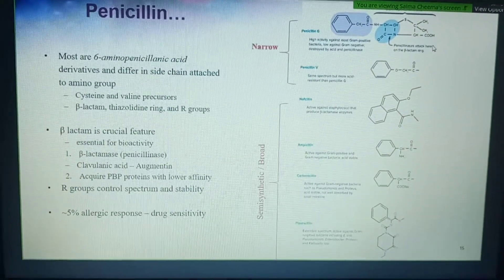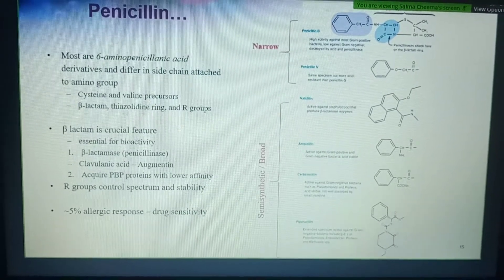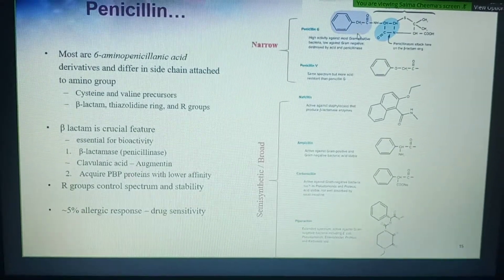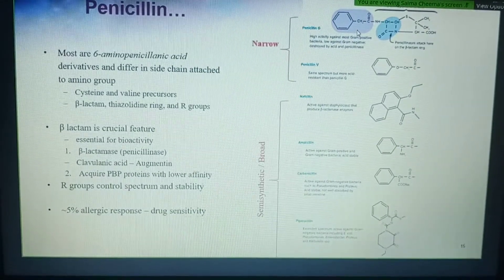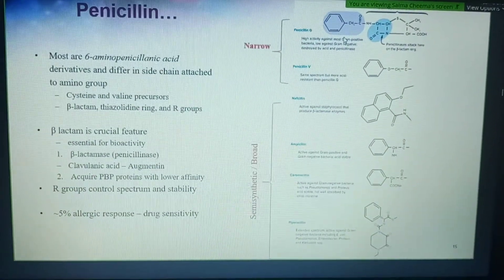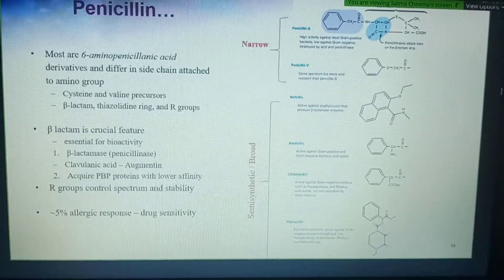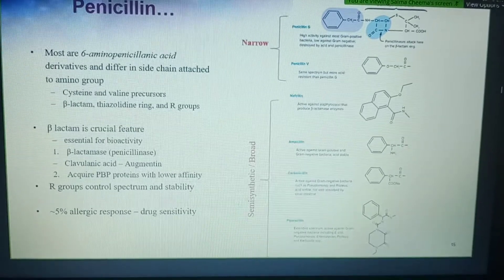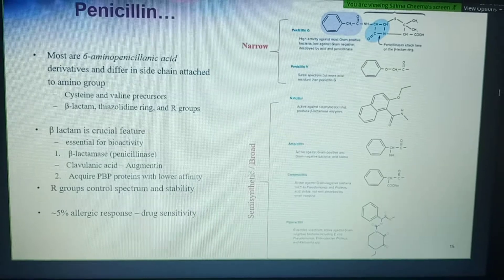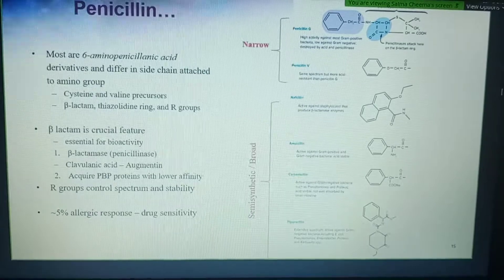You can't change the beta-lactam core because that is what targets the bacteria — the peptidases and glycosylases — but you can change the R-group because it affects the stability and spectrum of the drug: its stability in stomach acid, its ability to enter the outer membrane of gram-negative bacteria, its ability to fight drug-resistant bacteria — all of that depends on how bulky or small the R-group is.